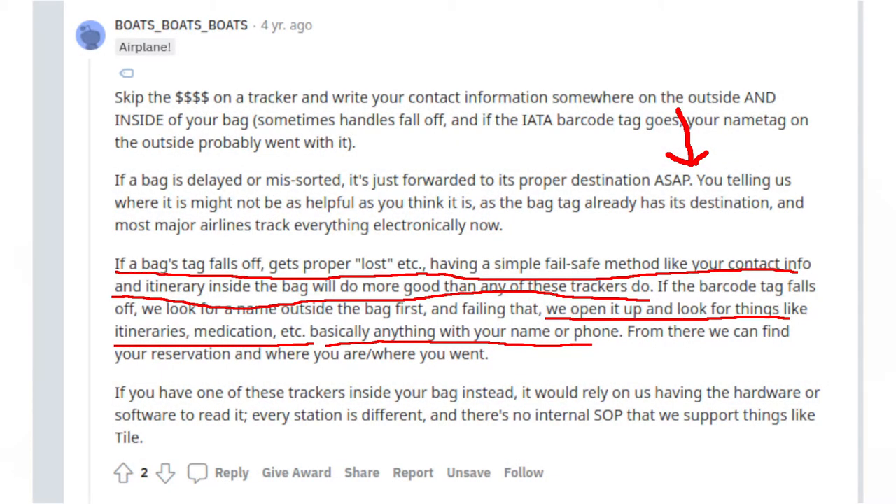I was reading discussions on the travel subreddit — Reddit is my oracle of advice on life — and people were saying GPS trackers are not actually that useful. They do work, but if you lose your luggage it may not be that helpful to know where it is if it's sitting in a massive lost luggage department in some airport. So someone on the subreddit posted what you should do instead.